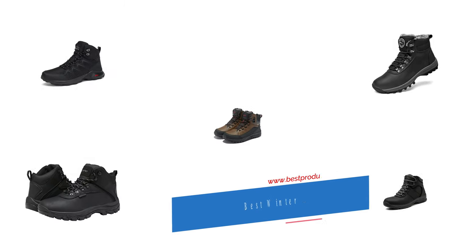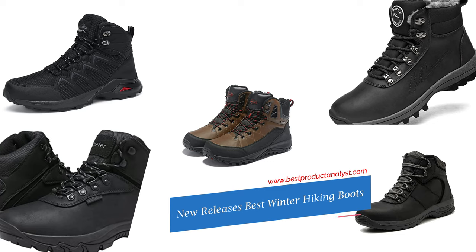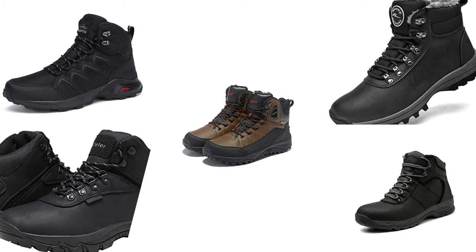Welcome to our channel BPA. Today's video we will show you the top 5 new releases winter hiking boots, so you can buy the best winter hiking boots for men from our list.